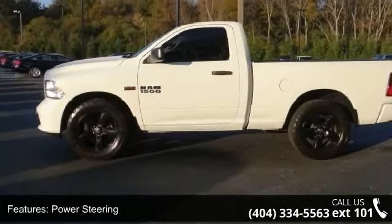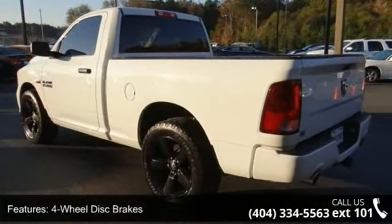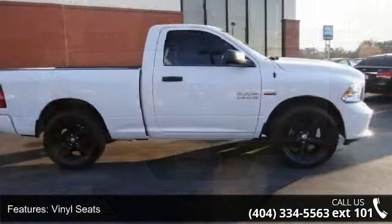Some of the top features included with this vehicle are rear-wheel drive, power steering, ABS, 4-wheel disc brakes, automatic headlights, vinyl seats, split bench seat, adjustable steering wheel, cruise control, and engine immobilizer.